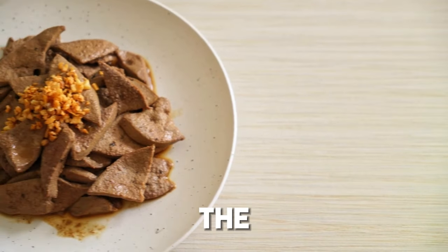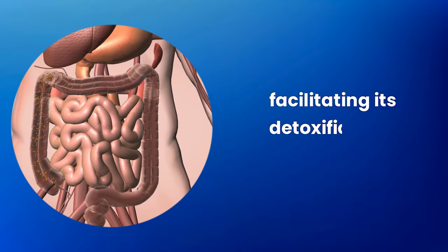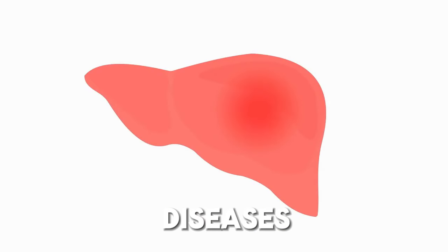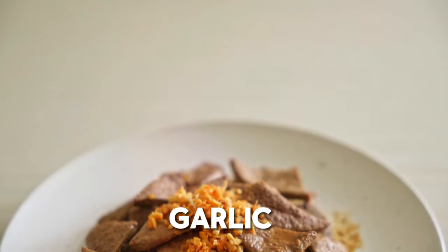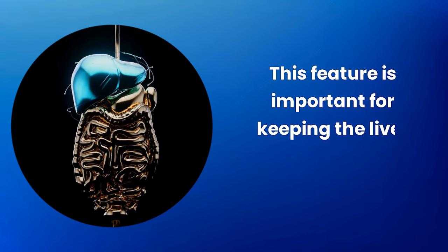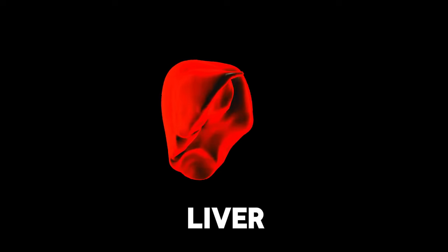Impact on liver health: garlic is also beneficial for the liver. It helps cleanse the liver of toxins, facilitating its detoxification function, and can help reduce the amount of fat in the liver, which is crucial in preventing diseases such as non-alcoholic fatty liver disease. Garlic contains compounds that can help prevent fat accumulation in the liver, which is important for keeping the liver healthy and functioning properly, especially in people at risk of liver diseases.